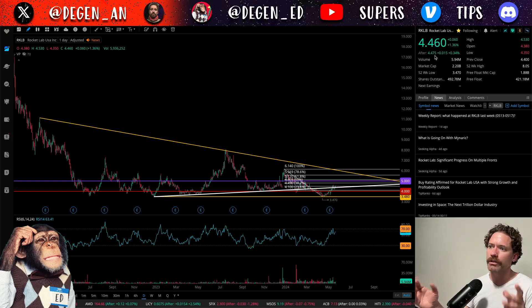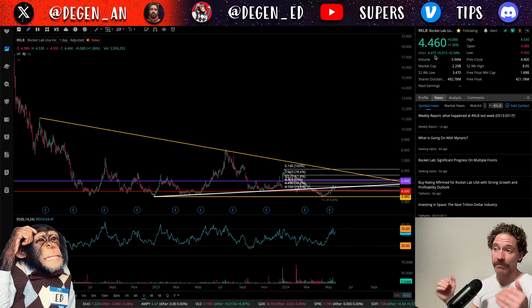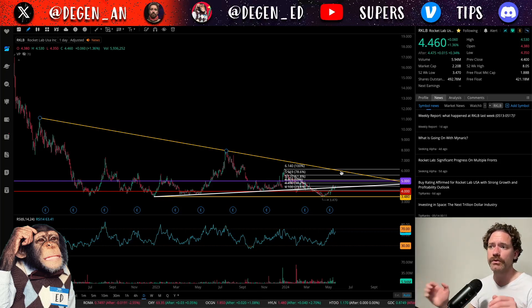I wanted to go over this because I do think that Rocket Lab is getting to a pretty significant trend line that could be acting as support and getting Rocket Lab up to the next level, whether that's $5 or this yellow downtrend. I do think Rocket Lab could be going higher, but it could also be pulling back a little bit before it gets that next leg up.